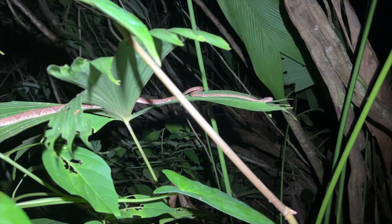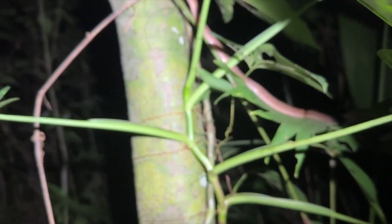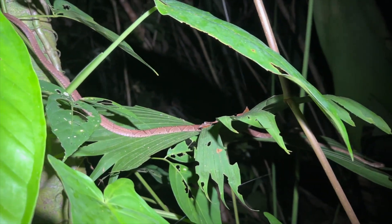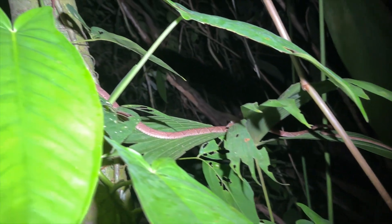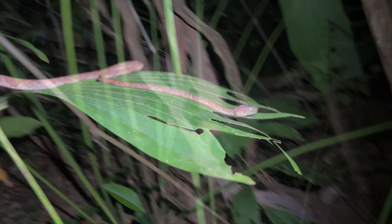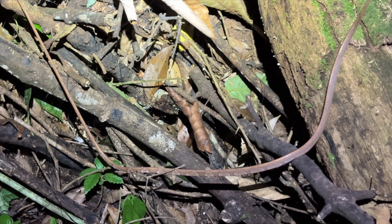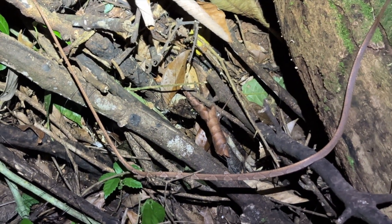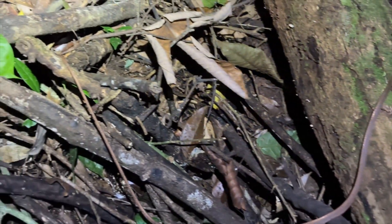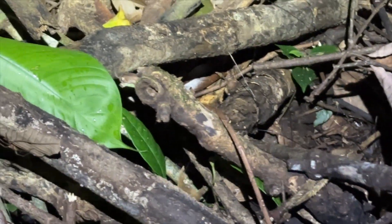Oddly enough, our third snake of the night — this is a massive blunt-headed tree snake. Got to be close to five feet long. Another quick view of the blunt-headed tree snake; it's really hard to tell where the head is and where the tail is. Of course that's the tail. The head's up over that little stick right there. There it is. Very cool.